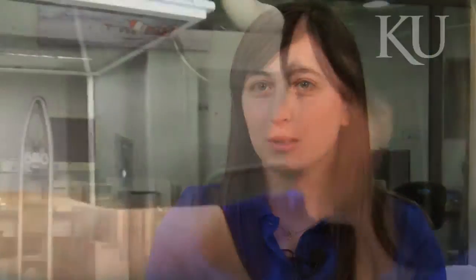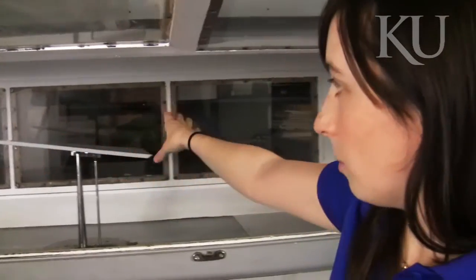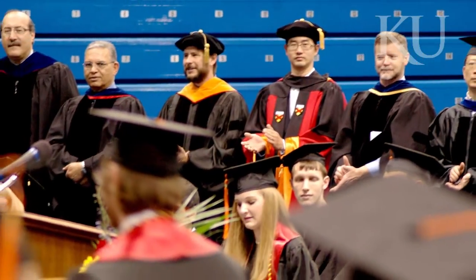Going into that tradition and being a part of that is a really cool thing. Researching aircraft in KU's wind tunnel is one part of an intensive hands-on undergraduate experience for aerospace students. An intriguing curriculum and a dedicated faculty with wide-ranging expertise ensure students are prepared for real-world challenges upon graduation.